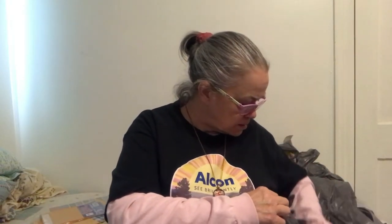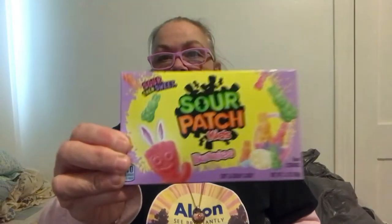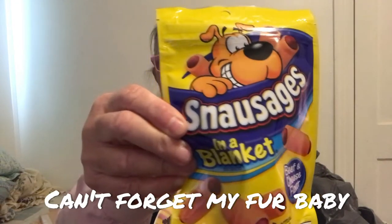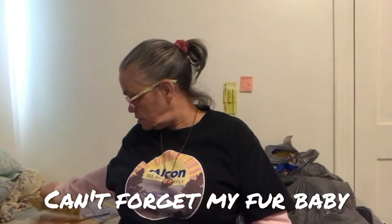And then I got some food, or really just snacks — junk. I got the Sour Patch Kids Bunnies, sour then sweet. I'm sure all of you know about those. And then I got my baby boy some Snausages — beef and cheese flavor. He likes stuff like that, so he's always got to get something. That's his treat.